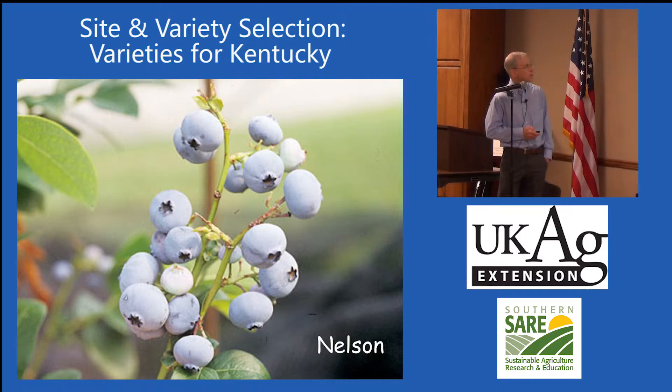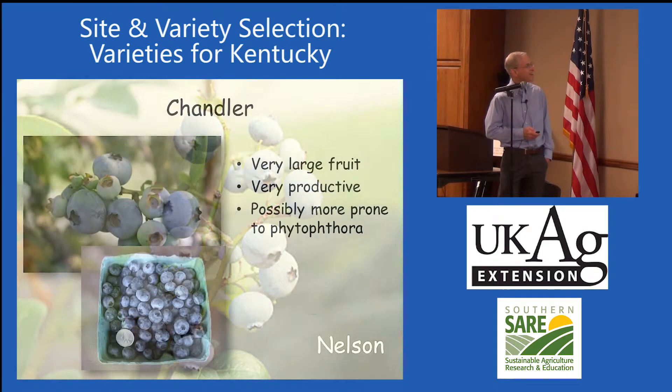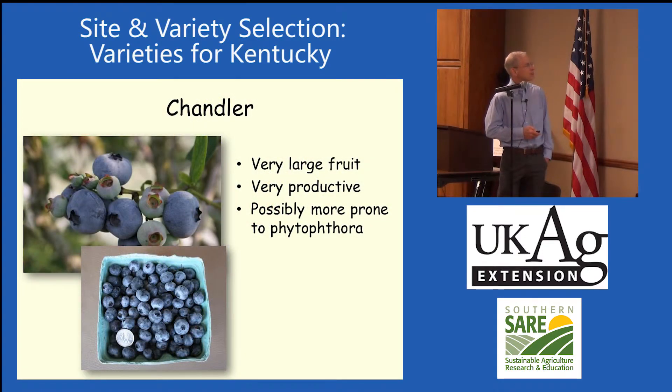Nelson — I've got a Nelson plant in my backyard; I'm going to get a better picture. There's Chandler — really nice one. You can see the berry size compared to a quarter: very large fruit, very productive, maybe a little more prone to Phytophthora. Nancy McCormick had trouble with this one in Owensboro, but it's done very well for us in Lexington. The flavor is maybe not quite as good as some of the other ones.